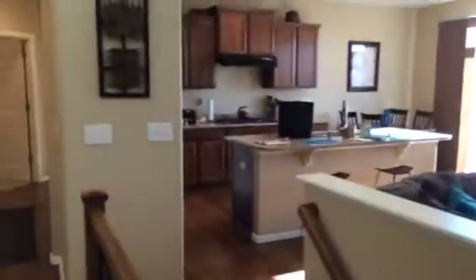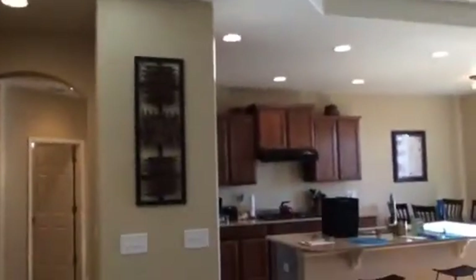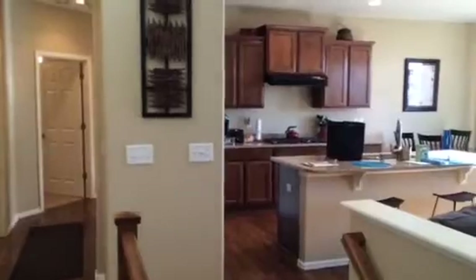Looking across the kitchen here — granite tops in the kitchen, 42 inch offset cabinets. You can see they go offset. We have a gas stove. Our backyard is south and we'll come back around to that.